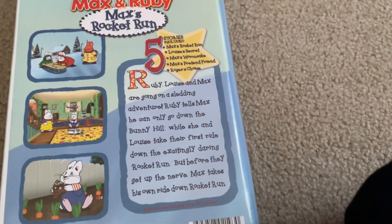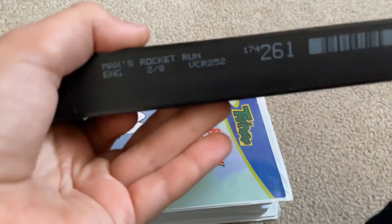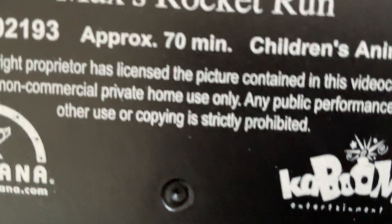Anyways, you can pause to read all of this. The episodes are up there. This is impossible to get, so I'm really happy I own this. This is actually a clamshell, which I like. And the tape — obviously there's more at the beginning than the end. It is 70 minutes long.